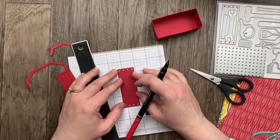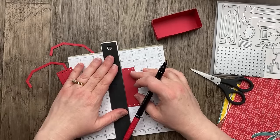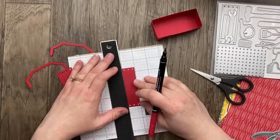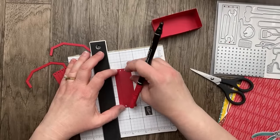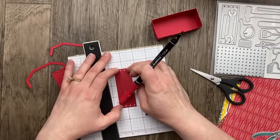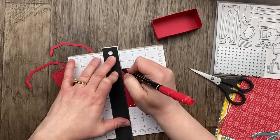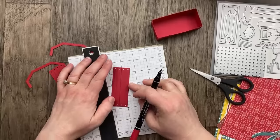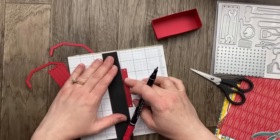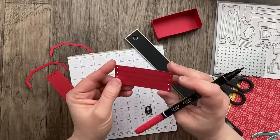Let's do the same thing on the other side, lining up the grid lines in between the dots. I'm using a Stampin' Write marker, which is the water-based dye ink. We also have the Stampin' Blend markers, which are the alcohol markers — you could use those for this technique too. I'm curious to know: do you use the Stampin' Write markers or mostly the Stampin' Blend markers? Leave a comment. Do you like water-based or alcohol-based markers for your paper crafting projects?